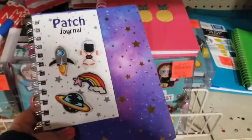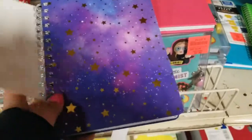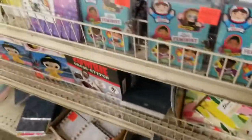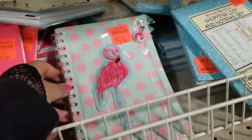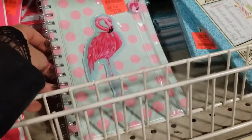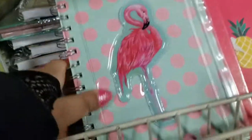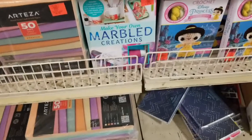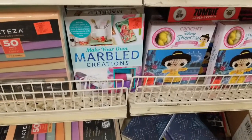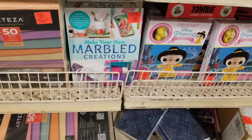There's a patch journal with stars, a notepad, a flamingo one for 1.99. And all this cute stuff — you can marble things! That's 3.99 — 'Make Your Own Marble Collection Creations.'